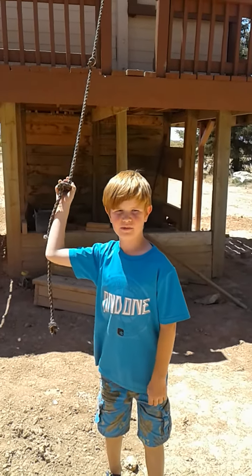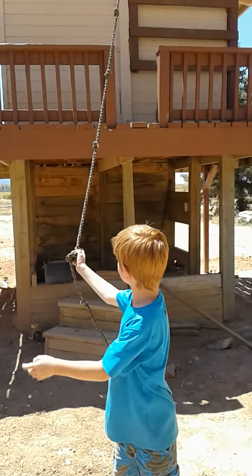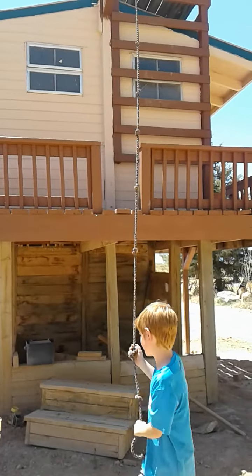We're going to be doing this fort tour, so let's get to it.